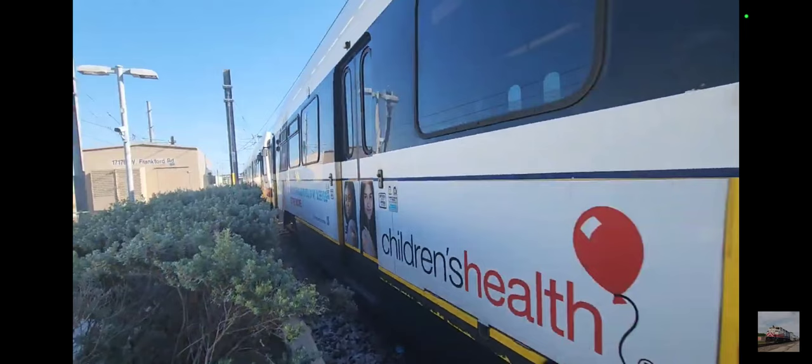After making its routine stop at Farmer's Branch, the train departed bound for the next stop. Sadly, it would never make it there.